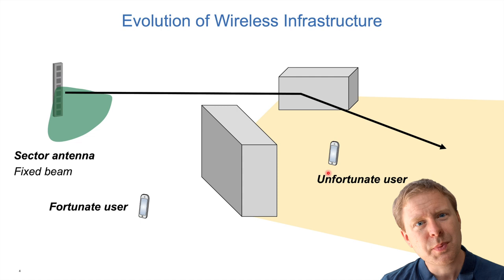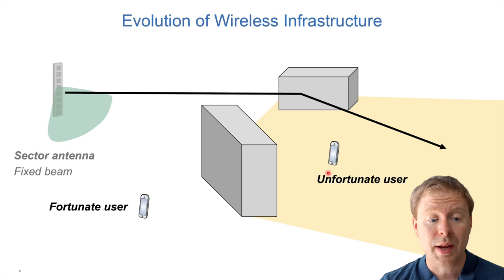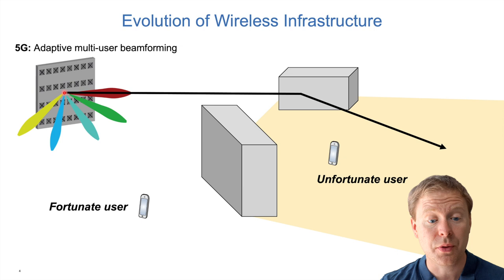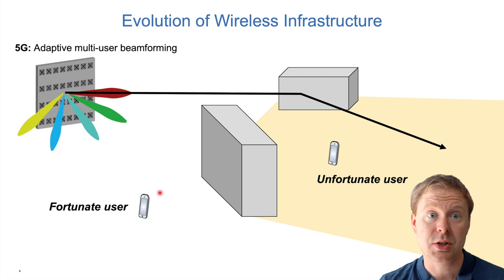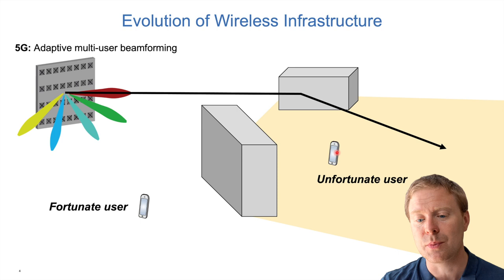In recent years, we have replaced fixed sector antennas with adaptive multi-user beamforming, or massive MIMO. These are arrays with many small antenna elements that create constructive interference patterns, changing the directivity. We can even send multiple directive signals in different directions simultaneously, transmitting to multiple users at the same time. We can direct one beam towards a well-served user and also focus a signal beam towards a building, giving the unfortunate user behind it at least slightly better performance — even though Snell's law still reflects the signal in the wrong direction, some of it makes it around the corner.